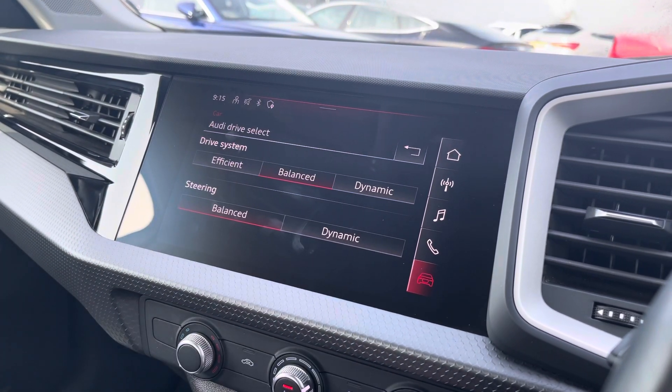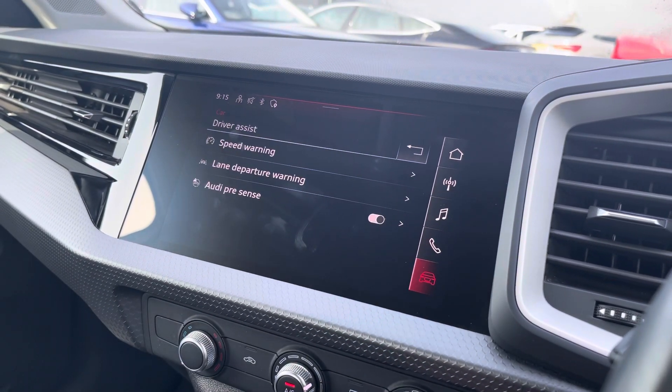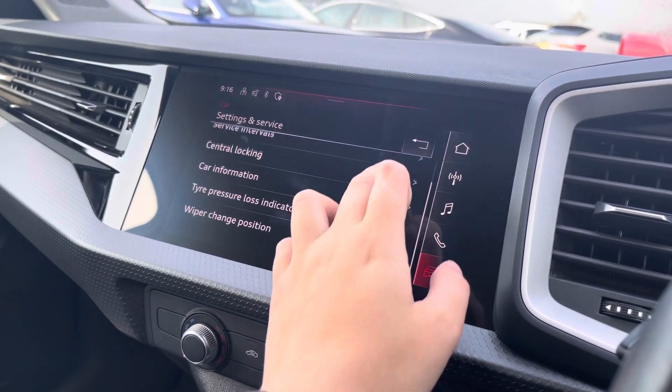The car settings feature the Audi Drive Select, allowing you to adjust from efficiency up to dynamic. You can also individually adjust the drive system and steering. The driver assist comes with speed warning, lane departure warning, and Audi Pre-Sense.